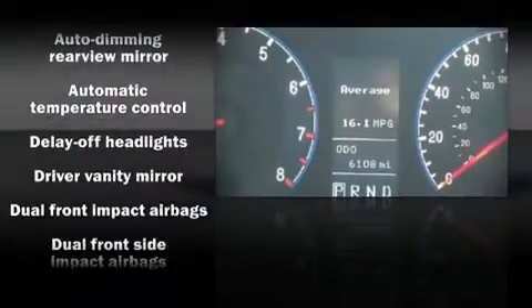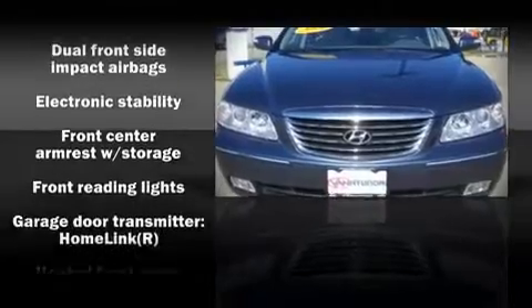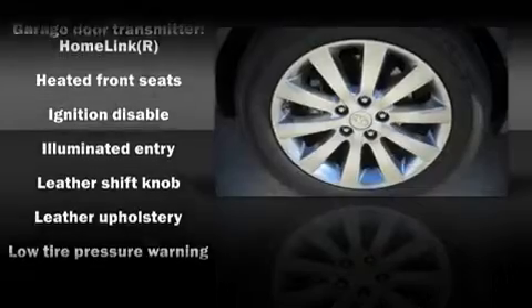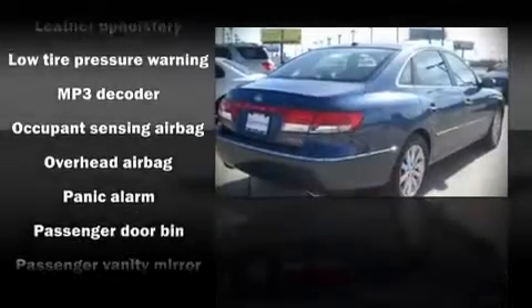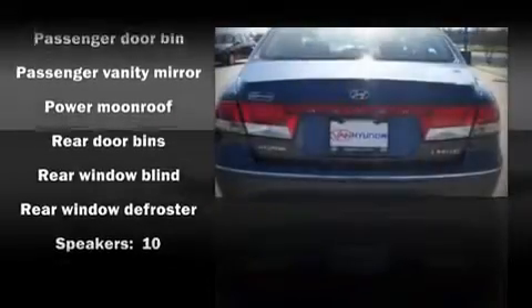Safety and security features include head curtain airbags, traction control, a panic alarm, and four-wheel disc brakes with ABS. In the event of a rollover collision, side curtain airbags provide additional protection for outboard seated passengers.